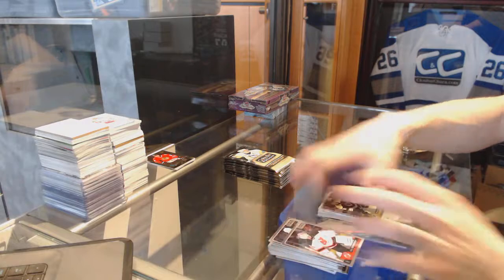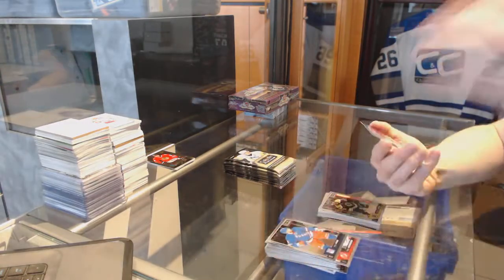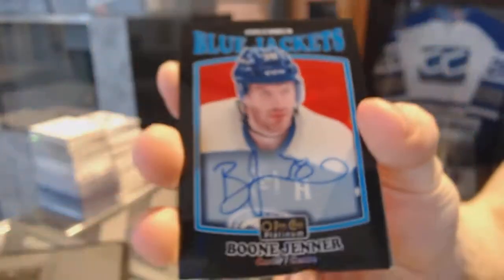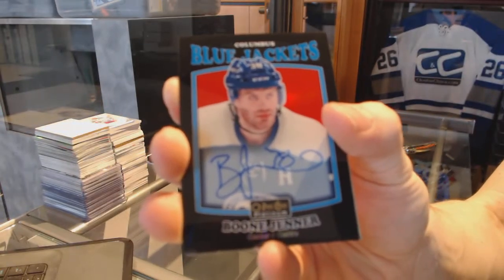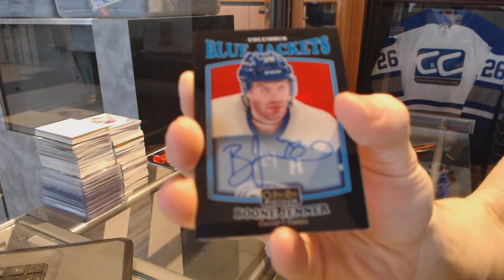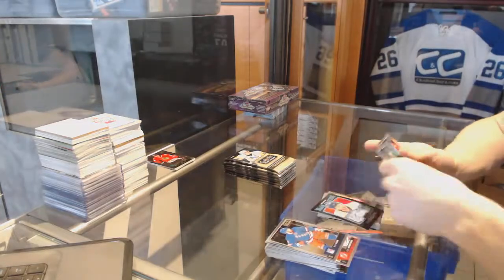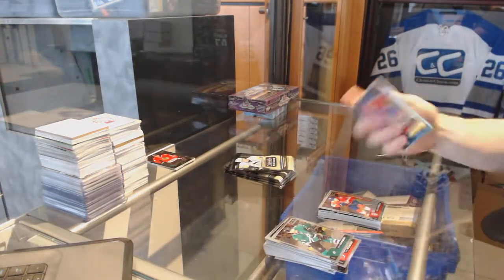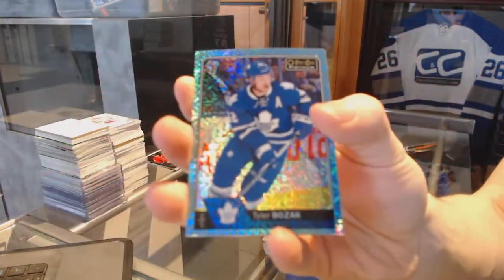A marquee rookie for the Bruins — Brennan Pearl. We've got a retro black rainbow autograph for the Columbus Blue Jackets — Boone Jenner. Marquee rookie for the Panthers — Michael Matheson. Ice blue tracks for the Toronto Maple Leafs — Tyler Bozak.